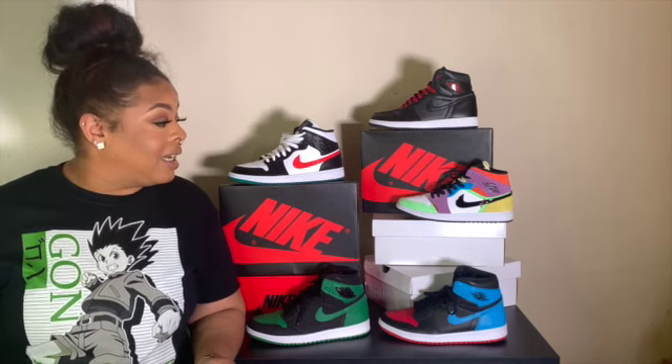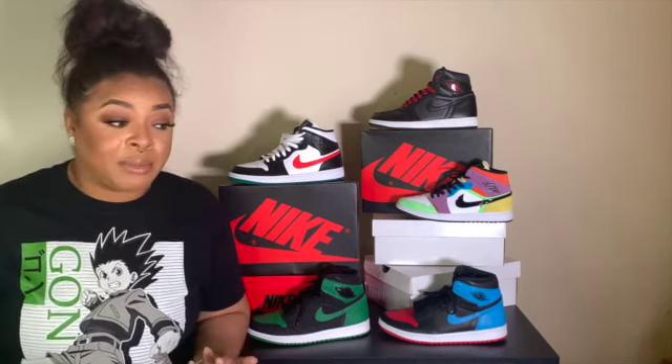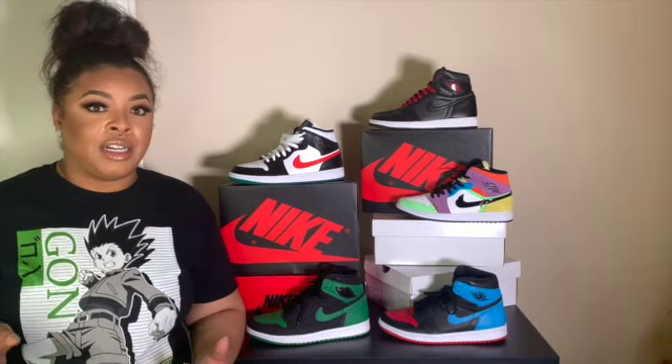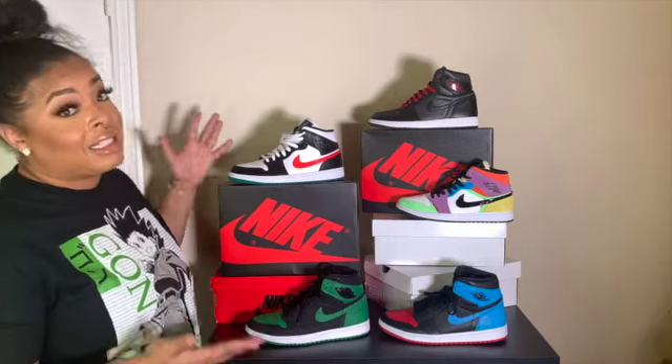I just want to make a disclaimer: I am not a collector. It is a small retro one collection because honestly this is all that I own. So without further ado, we're going to get straight into the video.